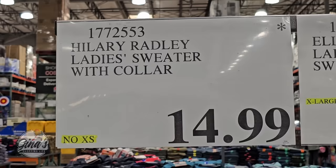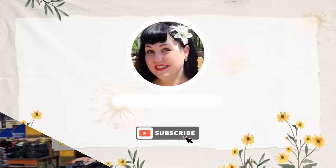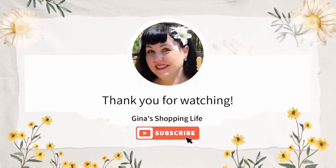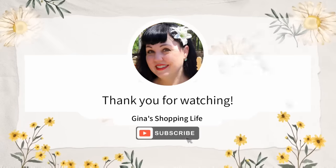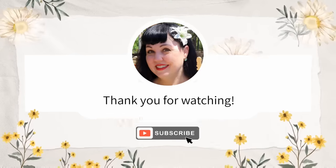Thank you so much for coming along to Costco with me today to check out all these new clothing items. Thank you again for your time and for watching — take care, and I'll talk to you later!